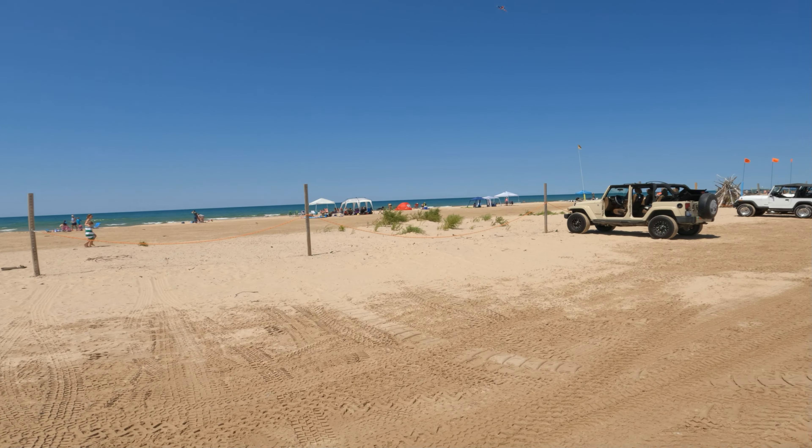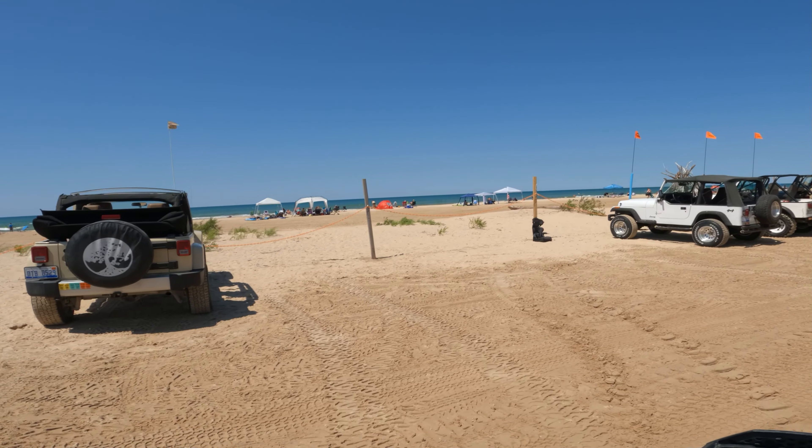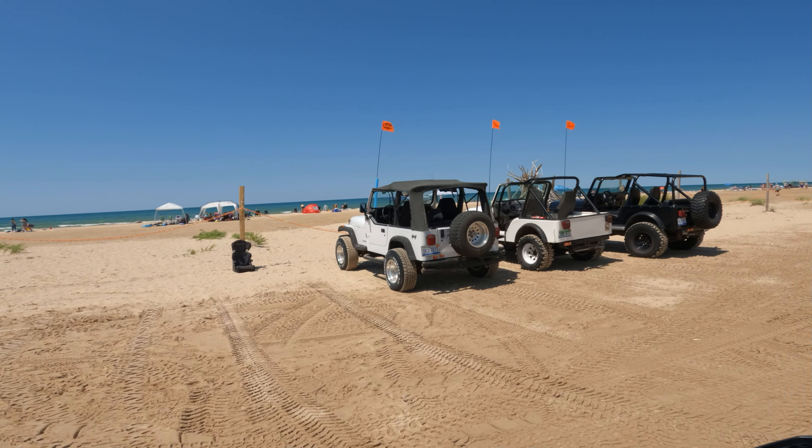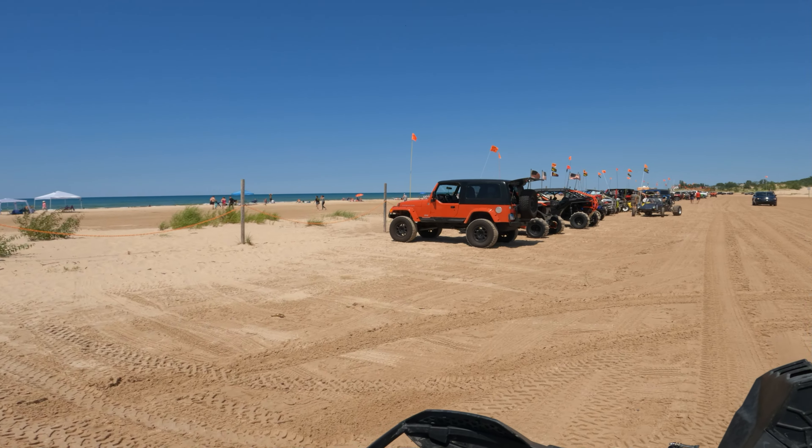I didn't know people just went out here to like the actual beach for actual beach stuff. But just quads and stuff flying by them, that's about it. I didn't know people did that.